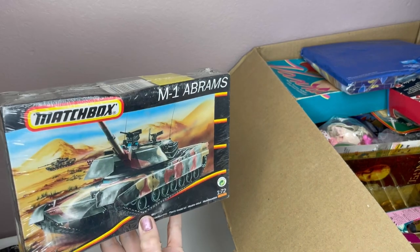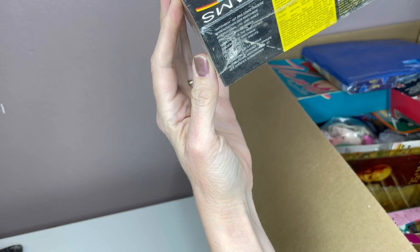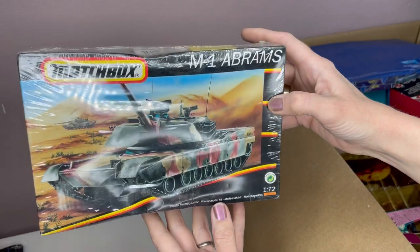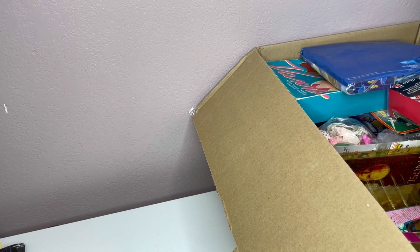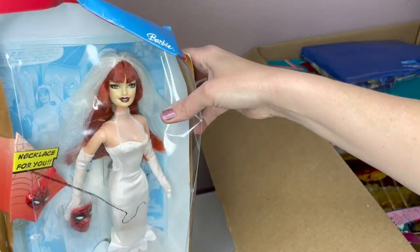Matchbox M1 Abrams. I don't know what that means. Is this like something you build? 1993. Not really sure if it's like a model — oh yeah, plastic model kit. This box is completely damaged.